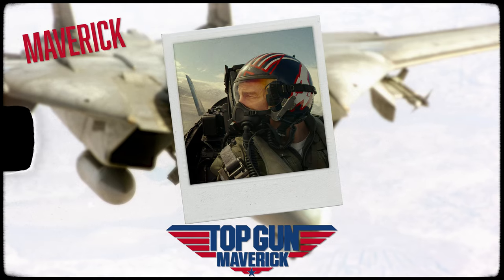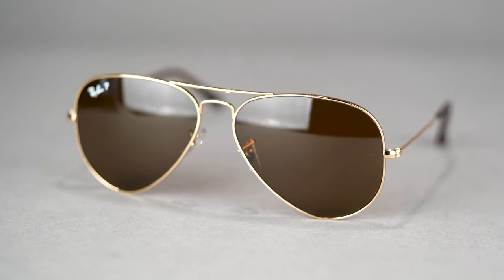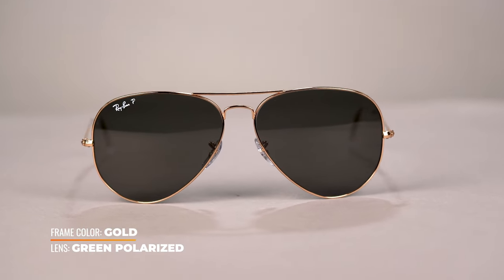It only makes sense to start with the star of the movie himself. Maverick, aka Tom Cruise, wears the RB3025, which is the original Aviator — the same frame he was wearing in the first film. The Aviator is the perfect fit for the main character because these are the sunglasses that started it all for Ray-Ban back in 1937. Originally designed for U.S. fighter pilots to protect their eyes from the sun's harsh UV rays at altitude. The G15 lenses were developed to absorb 85% of visible light, stop glare, and provide color contrast, and they remain a top choice in Ray-Ban frames today.